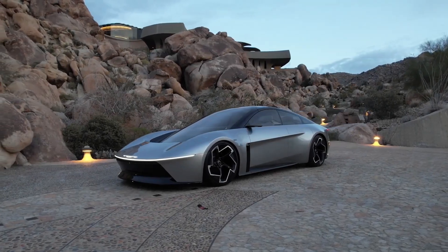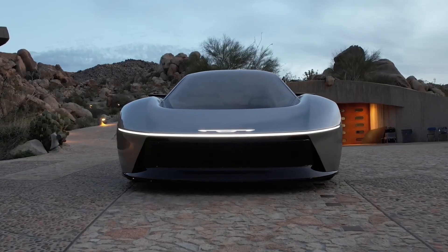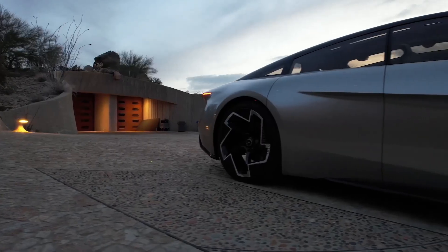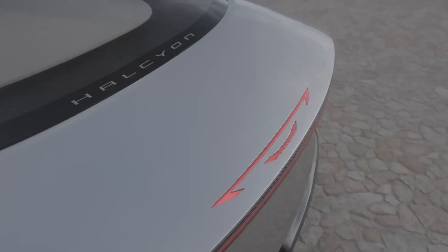Chrysler has unveiled the Halcyon, a new all-electric vehicle concept that signals the brand's vision for the future of mobility. Built on the Stellantis SDLA large platform, the Halcyon shares its foundation with the future Dodge Charger Daytona EV, suggesting a technological synergy within the group.